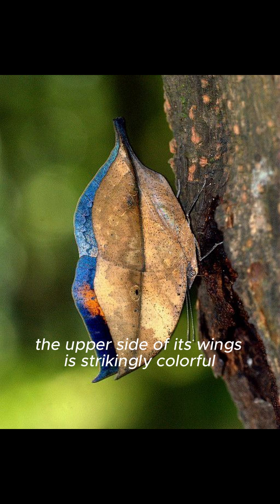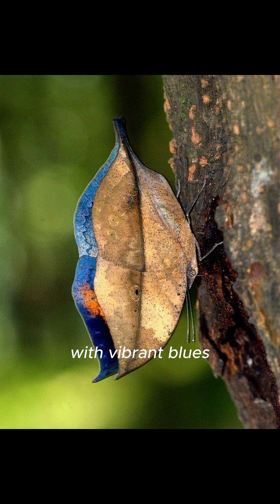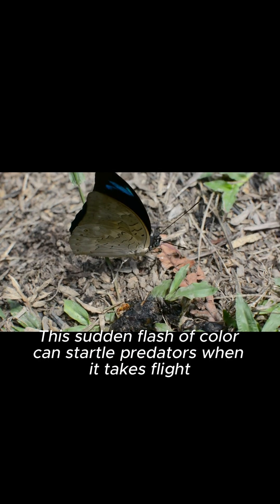Despite its dull underside, the upper side of its wings is strikingly colorful with vibrant blues, oranges, and blacks. This sudden flash of color can startle predators when it takes flight.